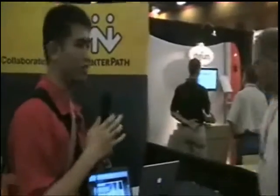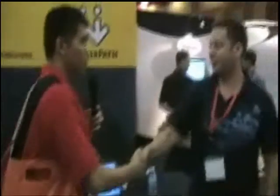Now I'll let Derek from CounterPath show us the demo.